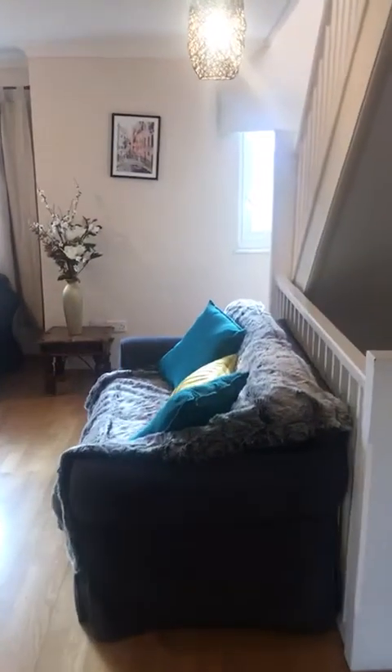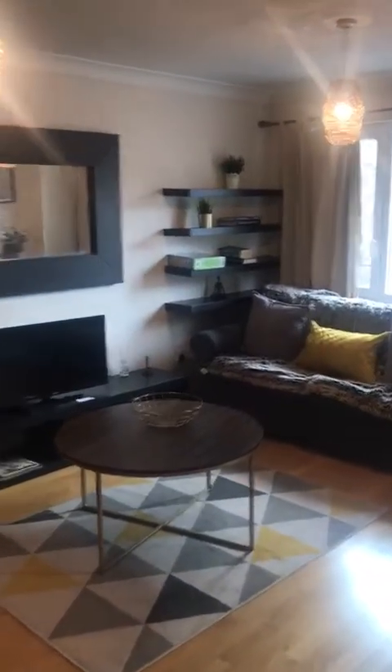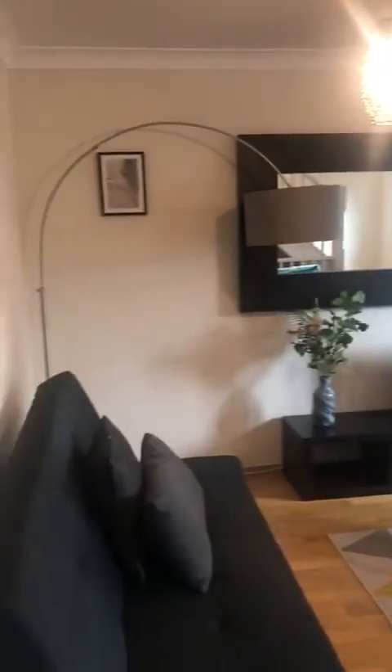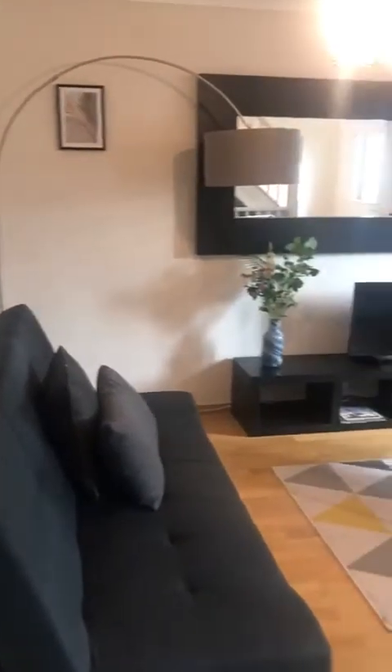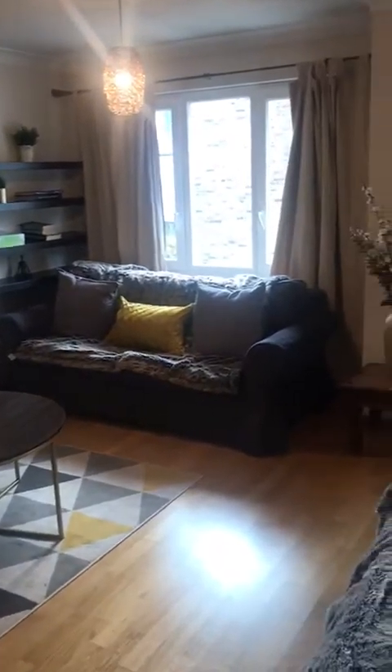This is the living room. Then we go upstairs to the second bedroom, but we also have another bathroom.